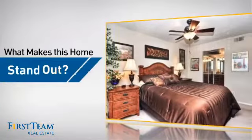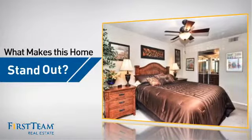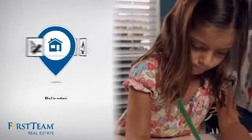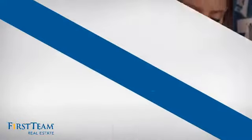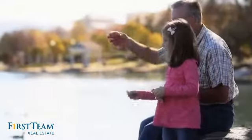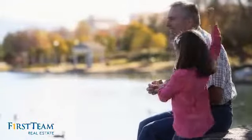But let's talk about what really makes this home stand out. Parents will be happy to know that it's located near several schools. All these great features add up to a property that might be not just your next house but your next home.